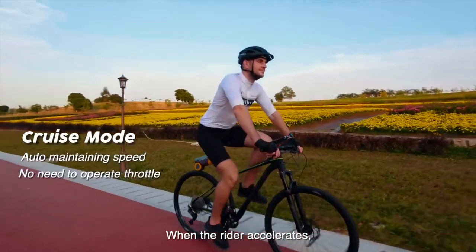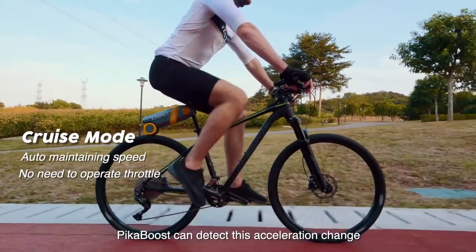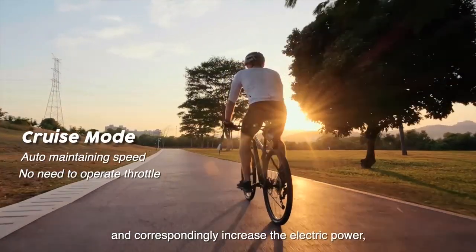Leval asserts that its range, which it compares to bulky e-bikes, is up to 30 kilometers or 18 miles.